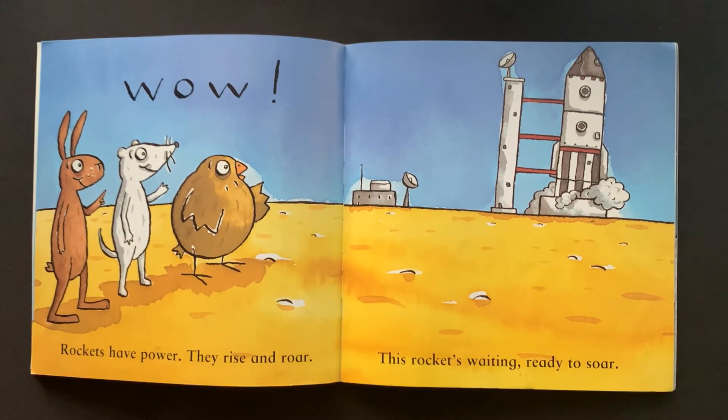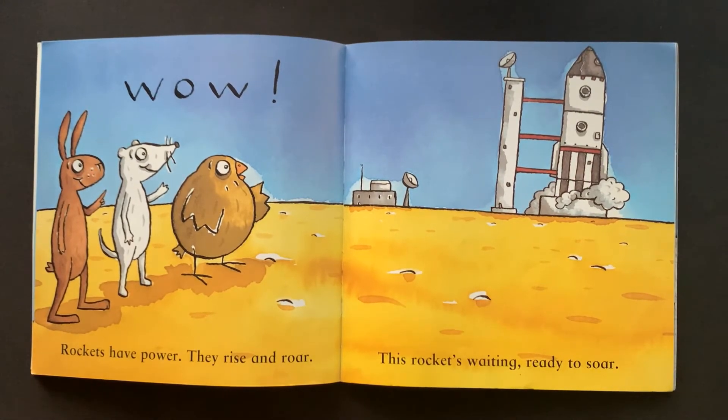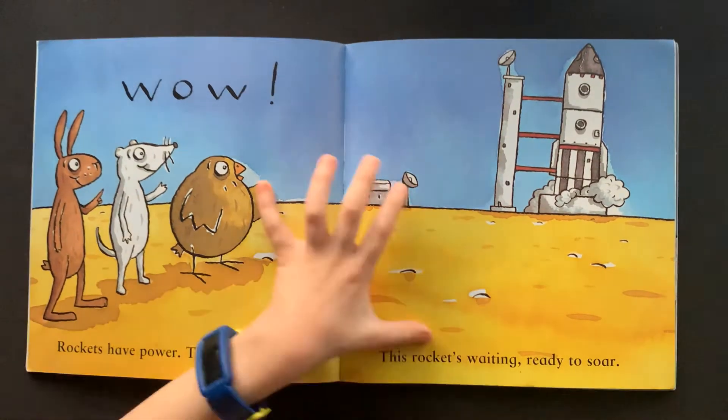Rockets have power. They rise and roar. This rocket's waiting, ready to soar.